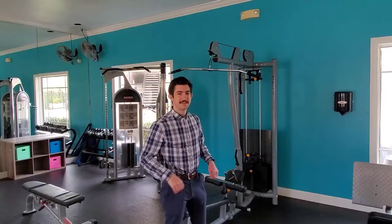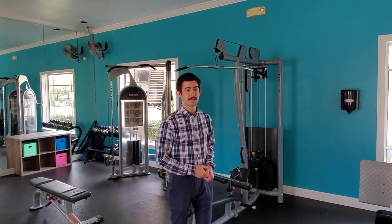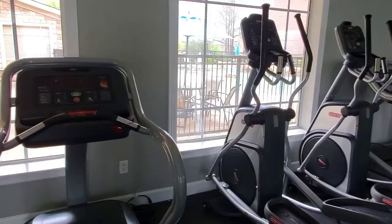This is our fitness center. It is open 24 hours and it doesn't cost any extra to use — it is included in your rent. We do have free weights, cable machines, and treadmills and ellipticals as well.